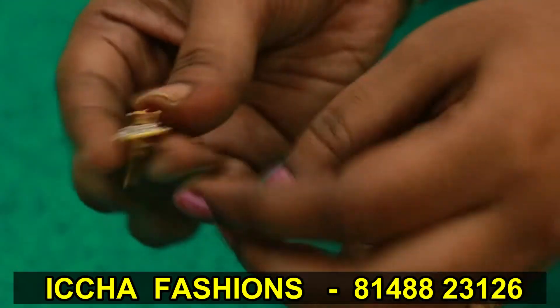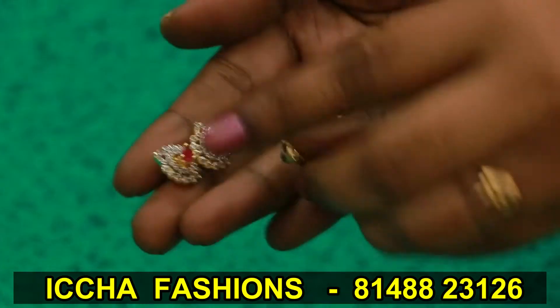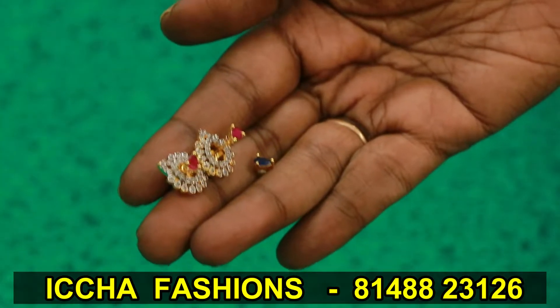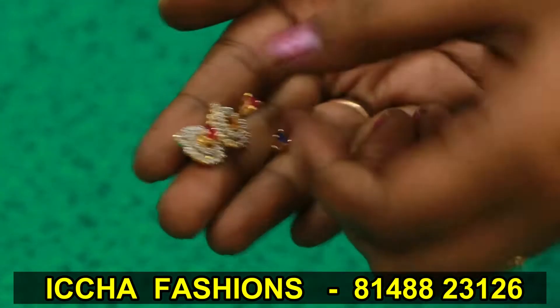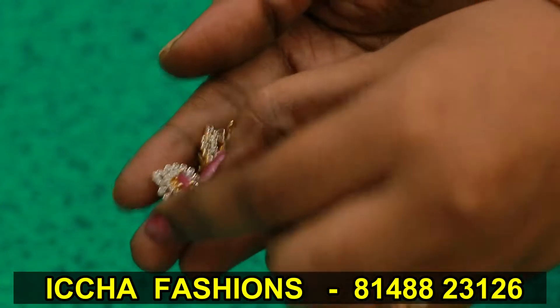Next, changeable earring — this is for pink and blue. This is a changeable earring with more than 20 designs. This is a basic style — this is for 199 rupees.